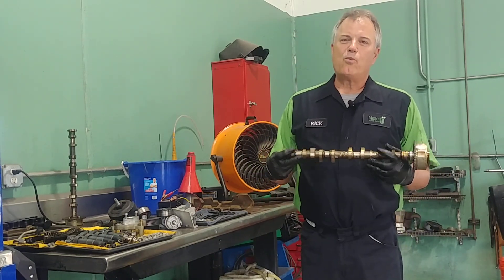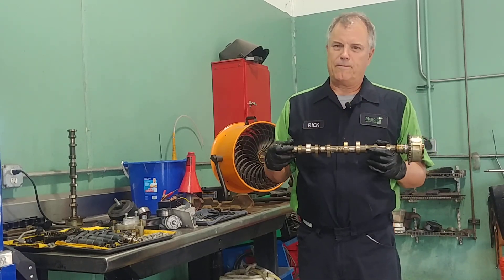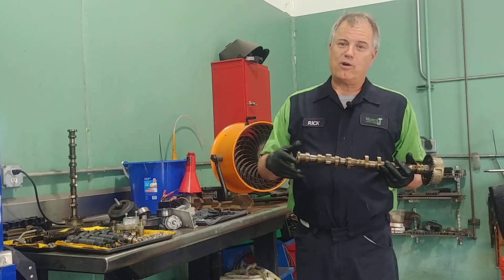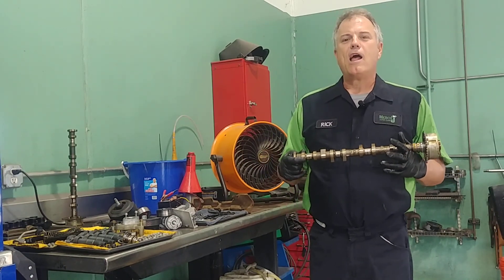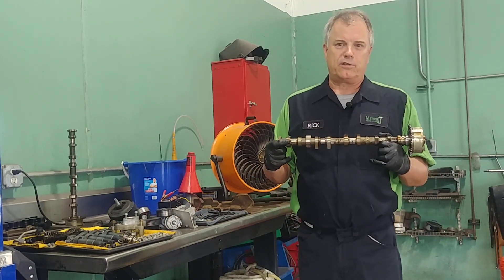The number one cause of camshaft failures is lack of good lubrication. I don't encourage everybody to go really long oil change intervals — the more often we change it, the better. We just got to use really good quality synthetic oils on most cars at this point.